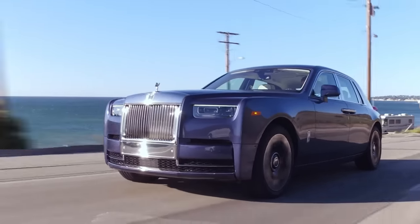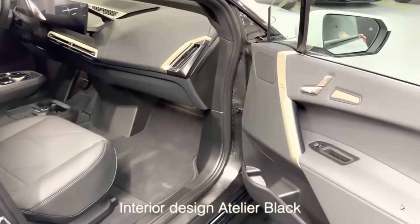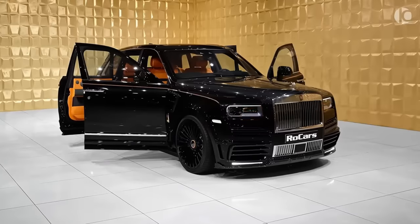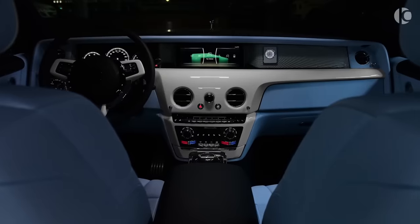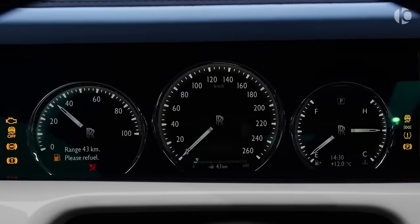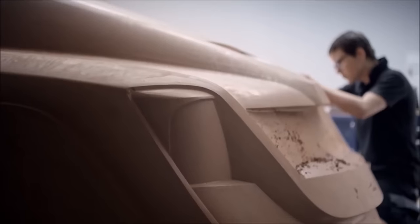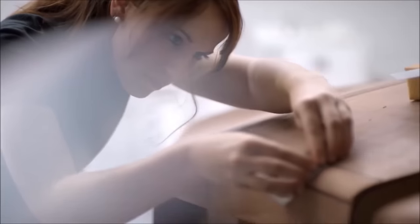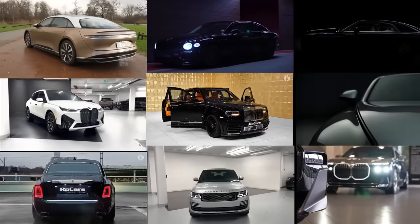There's nothing quite like the feeling of driving a luxury car. From the moment you slide into the driver's seat, you are transported into a world of opulence and extravagance. These cars are the epitome of style, comfort, and performance, with every detail crafted to perfection. Join us as we take a ride in some of the most luxurious cars in the world.